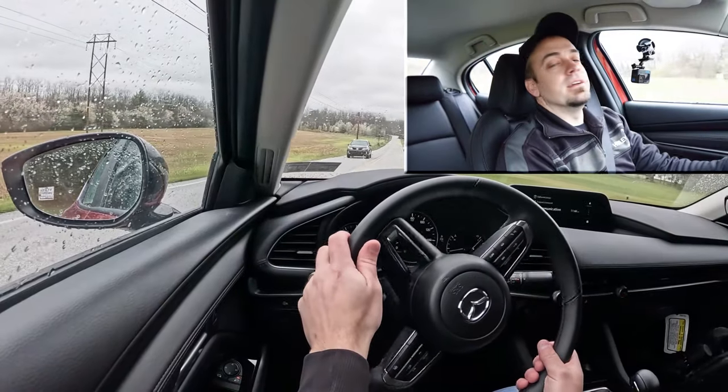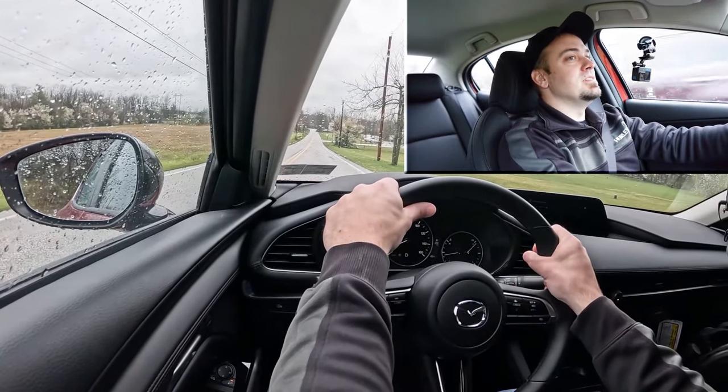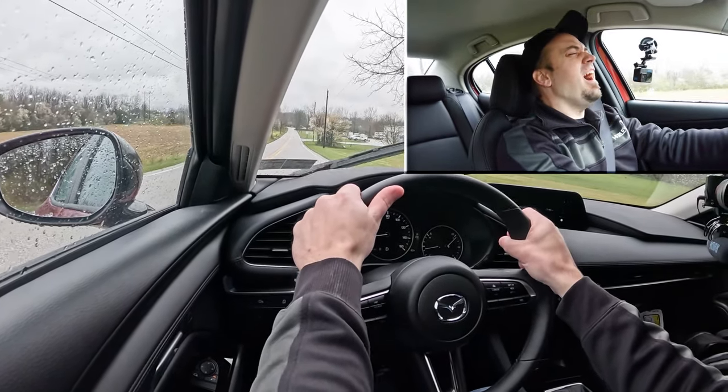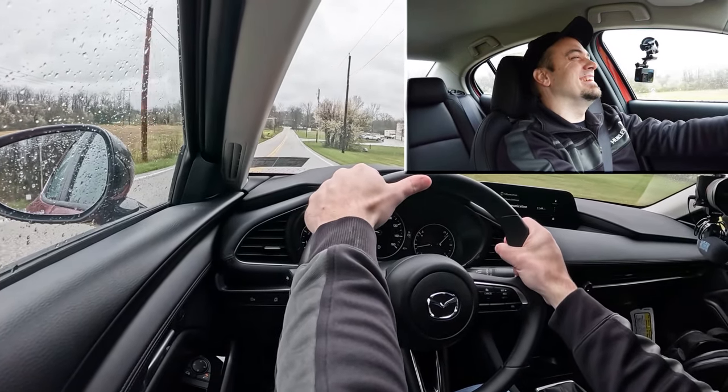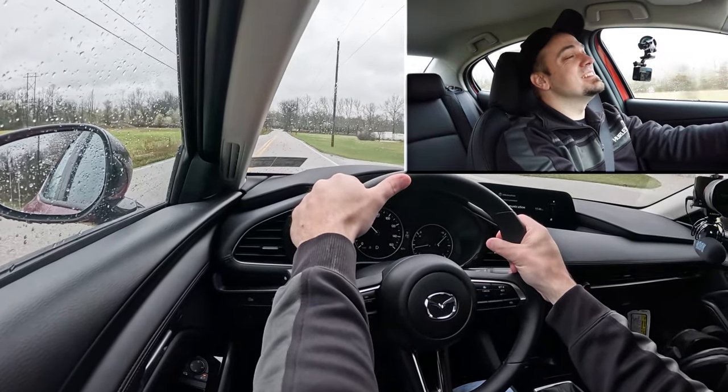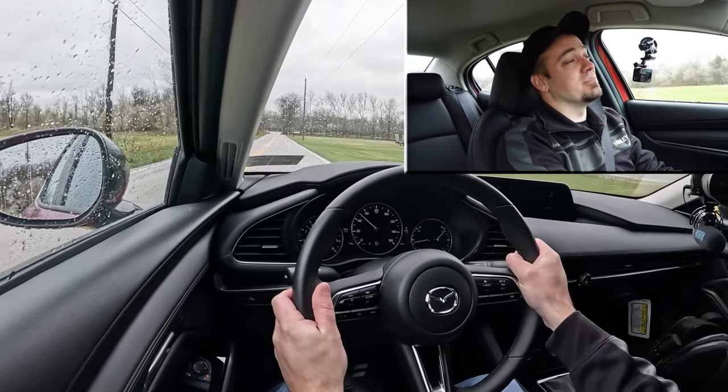Let's find a straight away and put the acceleration here to the test, see how quickly we can get the 2024 Mazda 3 sedan up to speed. All right, here it is — in three, two, one, go.